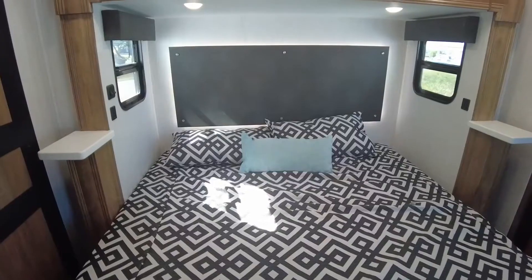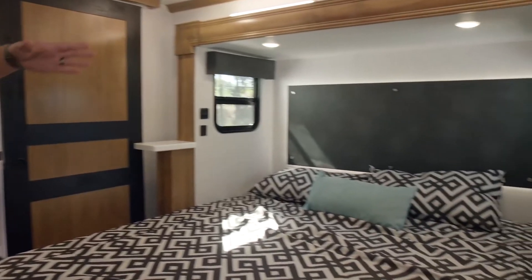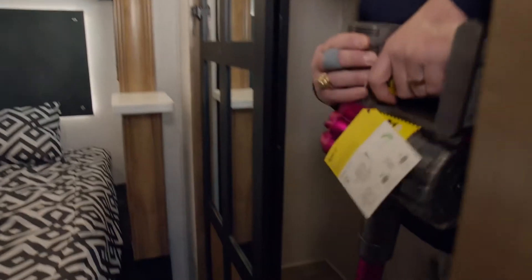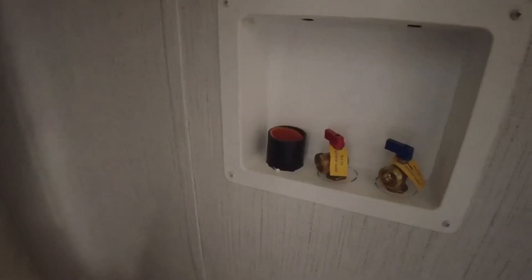In the master ensuite, you get the slide-out bed for a full walk-around capability. There's a little Dyson vacuum cleaner hung up and rechargeable — nice and convenient for these easy-to-clean floors. You also have wardrobe space to hang your clothes, and there's a washer and dryer hookup, so if you plan on spending a lot of time in your RV — and with something like this, why wouldn't you — you're all set.